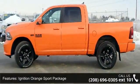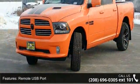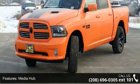a low odometer reading. Let us put you in the driver's seat today. Call or click to schedule a test drive.